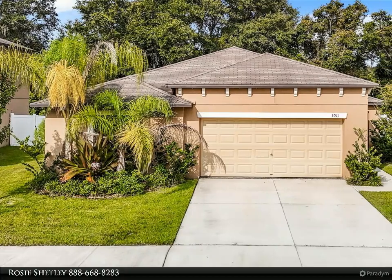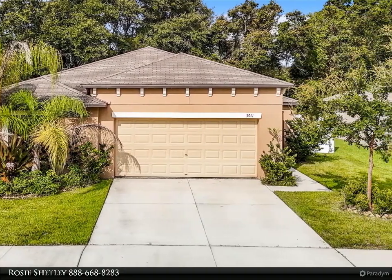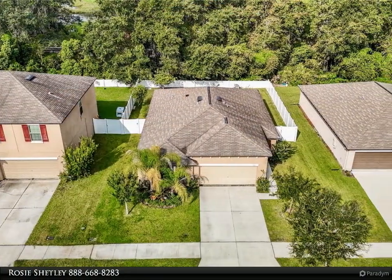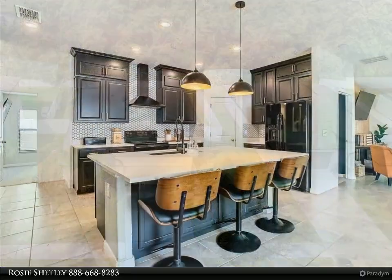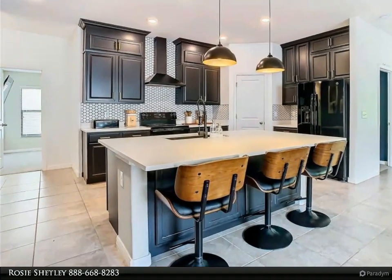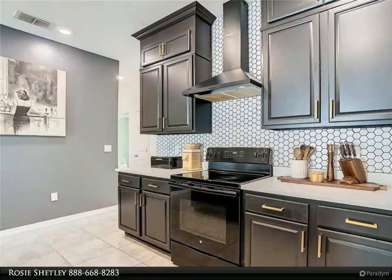This Dalton Wade Real Estate Group property video is presented by Rosie Shetley. Welcome to your dream home in Zephyrhills, Florida. This beautifully updated four-bedroom, two-bathroom residence offers 1,810 square feet of stylish and comfortable living space, with a thoughtfully designed split floor plan providing privacy and convenience for all family members.